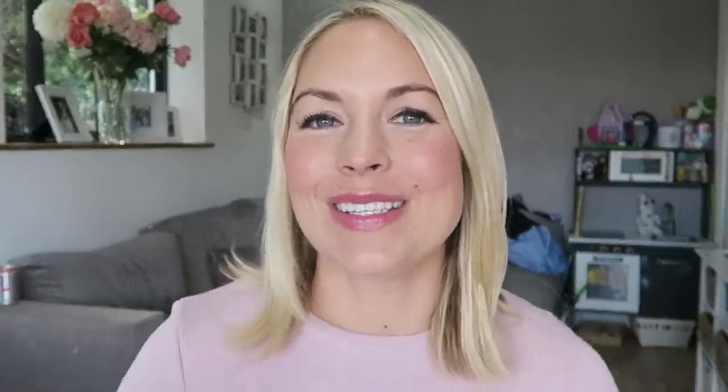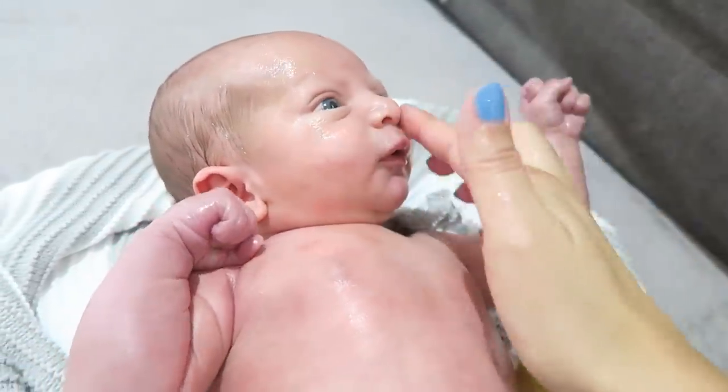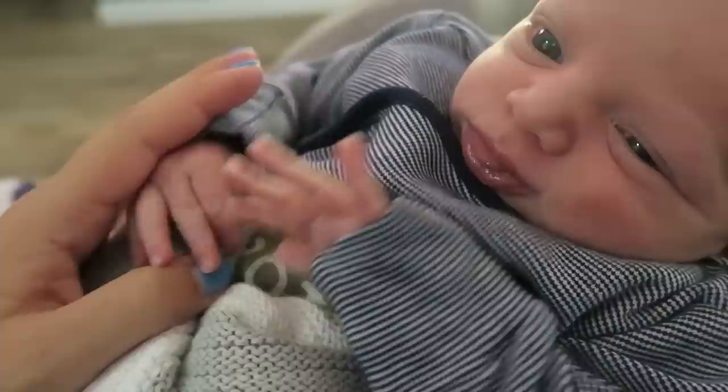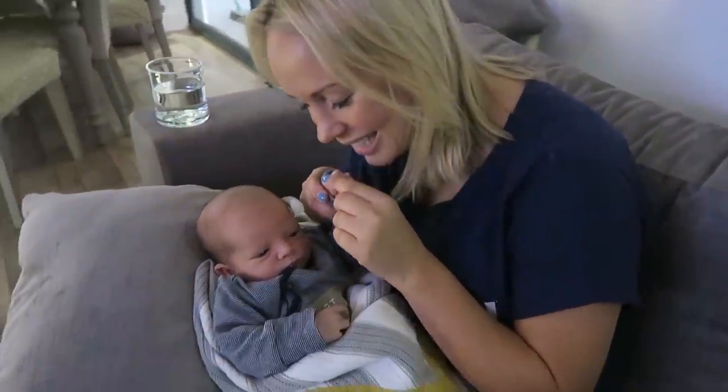Babies can also have quite dry skin — you probably would too if you'd been in water for nine months. You can use sunflower oil or olive oil on their skin to help moisturize it. Newborns can also have long fingernails, especially if born past their due date. It's better to nibble or bite their little nails off rather than cut them, as cutting can make them quite sharp. You can also buy baby grows with scratch mitts built in.